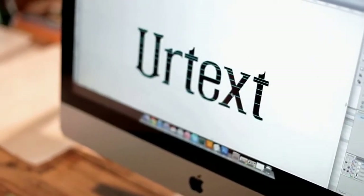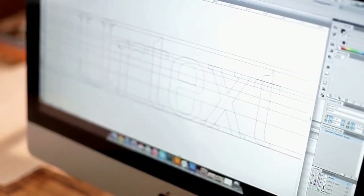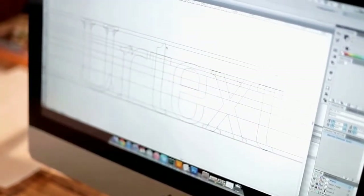By bringing it into the computer, you can really manipulate each line and each shape and all the spacing of an object.